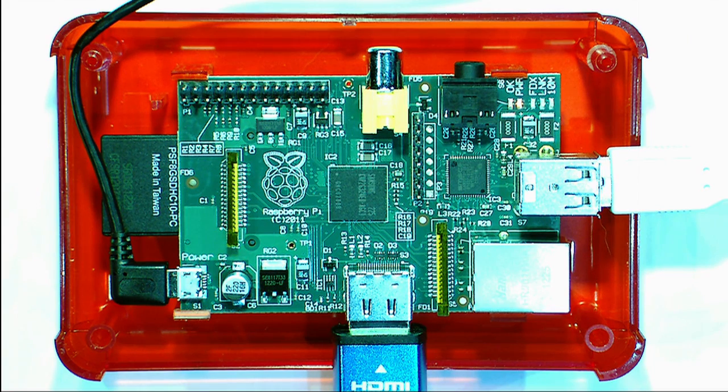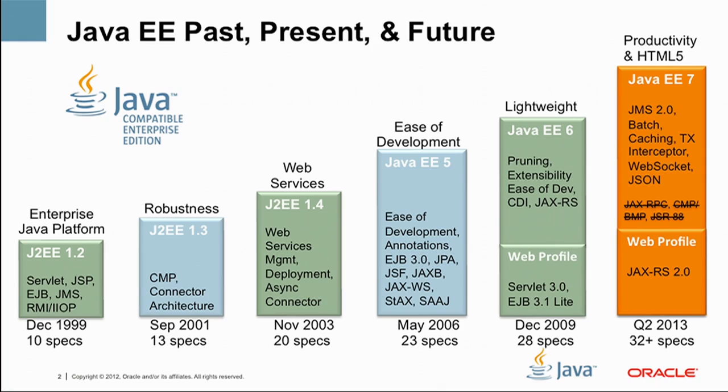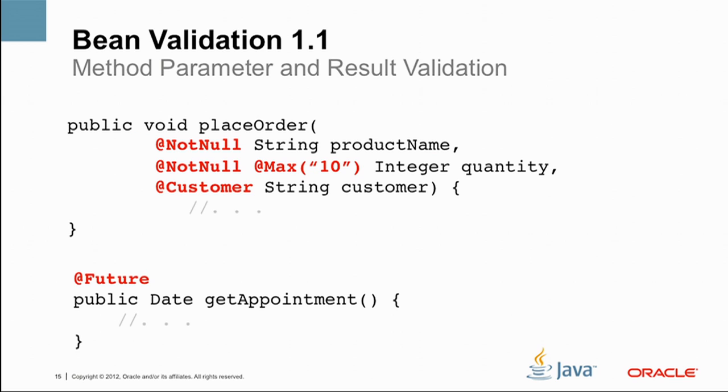Java, as you know, one of the major benefits is platform independence. The main theme of the Java EE7 platform is productivity and HTML5. Not all of these specifications are led by Oracle. IBM is contributing, for example, batch. Red Hat is contributing bean validation and context and dependency injection. So it's truly a community effort.